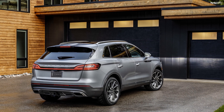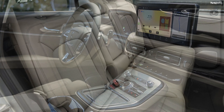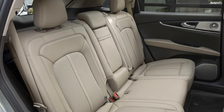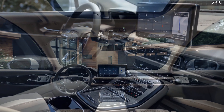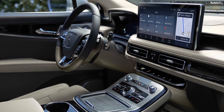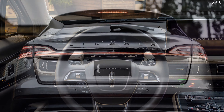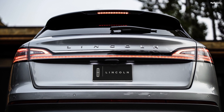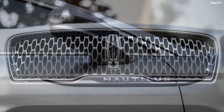The Black Label trim comes with a super plush interior Chalet theme that includes silver wood appliques, cashmere leather wraps on seats and headliner, and more. A new theme called Flight will debut in 2021. The highlight of the cabin, however, is the new big 13.2-inch touchscreen system that runs the SYNC 4 infotainment system.